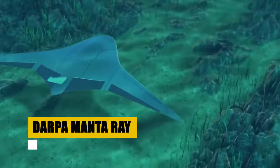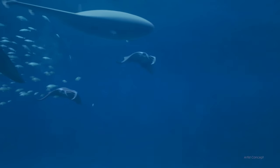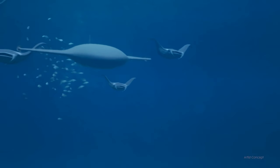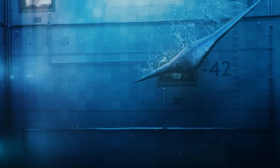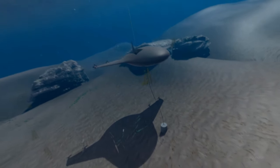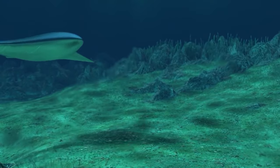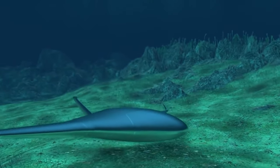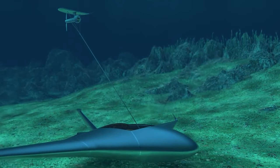Venture into the depths with the DARPA Manta Ray, a pioneering initiative to develop unmanned underwater vehicles capable of unprecedented endurance and range. The project aims to usher in a new era of undersea exploration and operations, enabling these vehicles to function independently in forward environments without the need for human logistic support. Equipped with cutting-edge technologies in energy management, propulsion, and navigation, the Manta Ray UUVs promise to redefine underwater missions, offering unparalleled operational flexibility, efficiency, and autonomy.